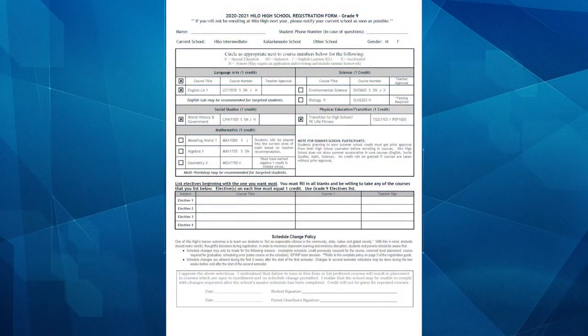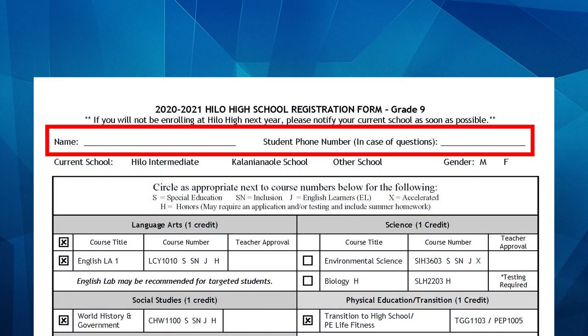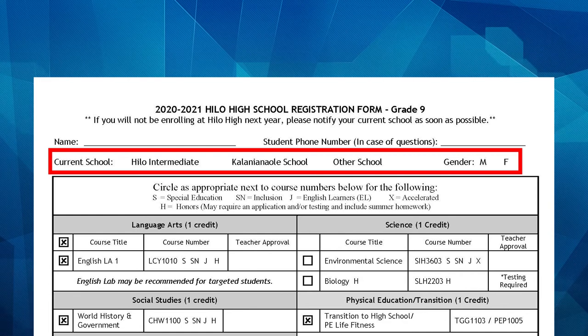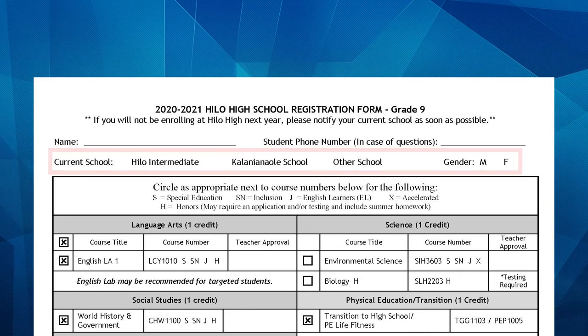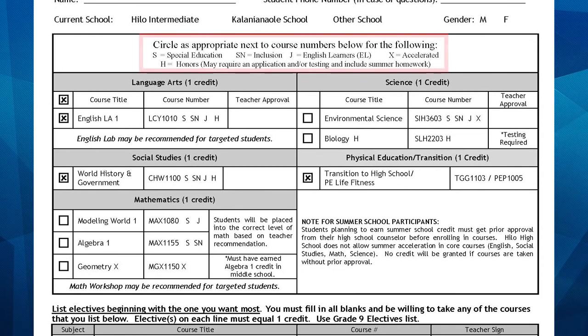Section 2: the Hilo High School Registration Form for Grade 9. Students, write your legal name and phone number. Circle the school you are currently attending and your gender. As we go over the course selections, you can choose between the Standard Class, Special Education, Inclusion, ELL, Accelerated, or Honors. Circle the appropriate letter for the course you want to sign up for. If you are signing up for the Standard Class, circle the course number.